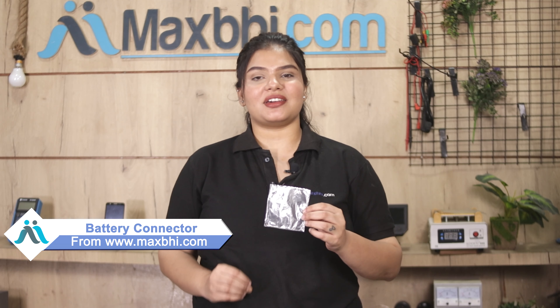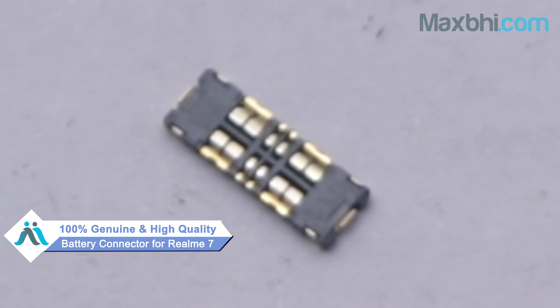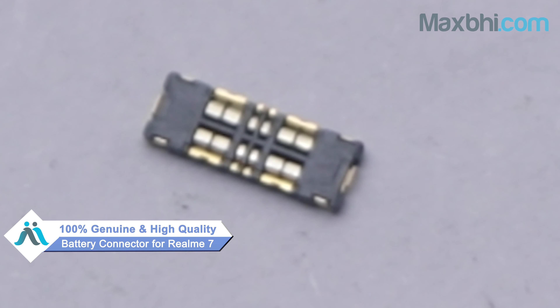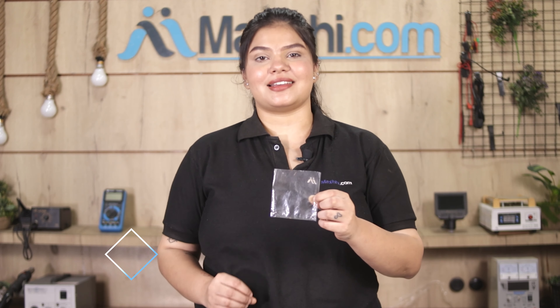Yes friends, you can buy your new realme 7 battery connector. This battery connector is a 100% genuine quality product which works similar to your original product with a perfect fit for realme 7. This battery connector is checked and inspected first, and after quality assurance, it is sent to you.